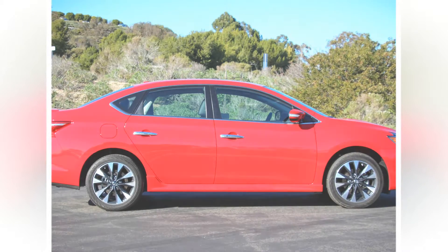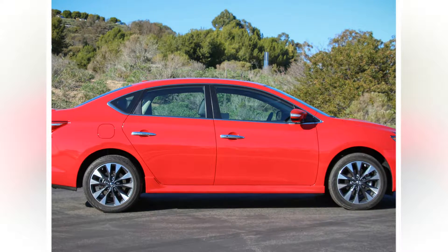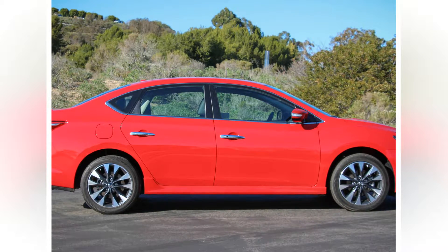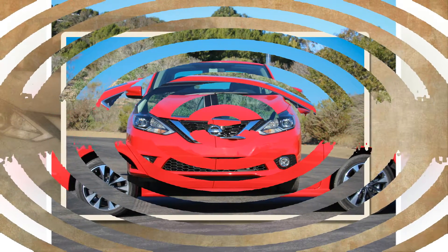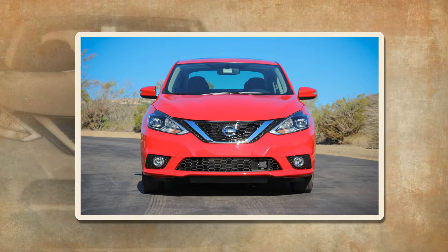As such, the Sentra no longer can get away with being basic, so Nissan turned the seventh-generation car into a Mini Altima when it was introduced for 2013. Like the Altima, the Sentra received an extensive mid-cycle redo for 2016 to visually align the whole sedan family with Nissan's bolder new look established by the 2016 Maxima. Everything from the A-pillars forward — the front fenders,